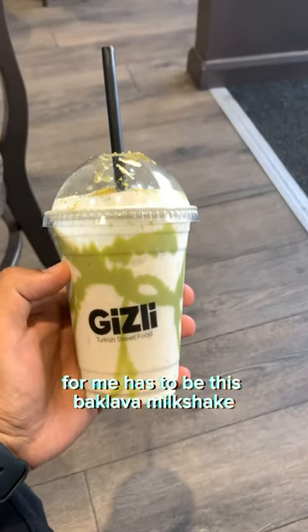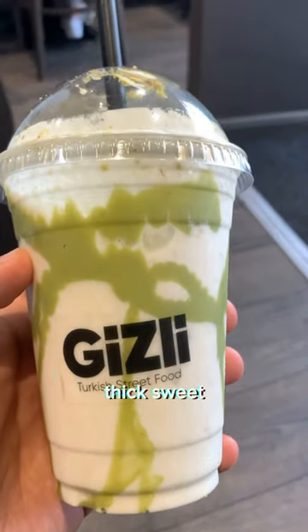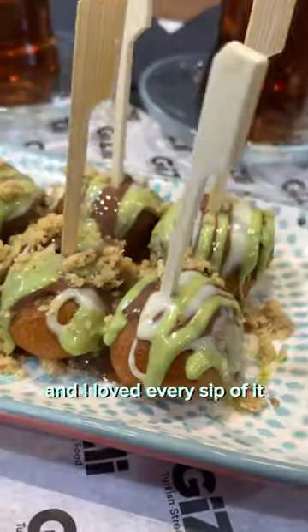But the star of the show for me has to be this baklava milkshake. It was creamy, thick, sweet — it genuinely tasted like baklava and I loved every sip of it.